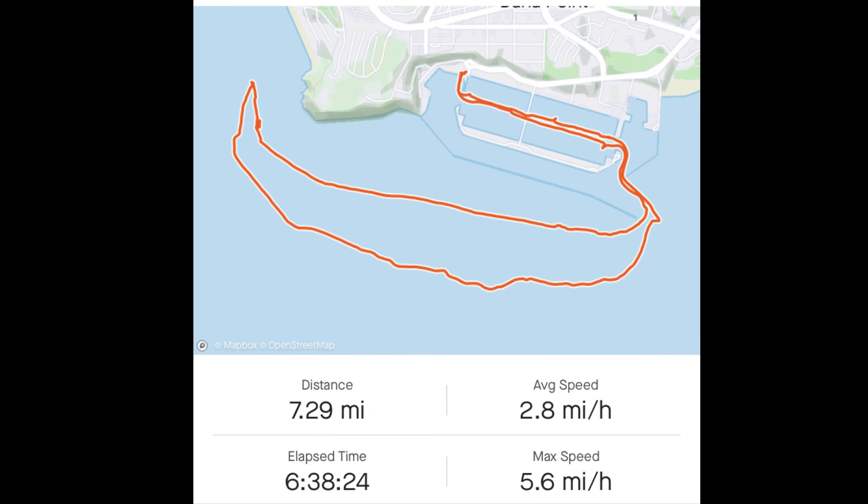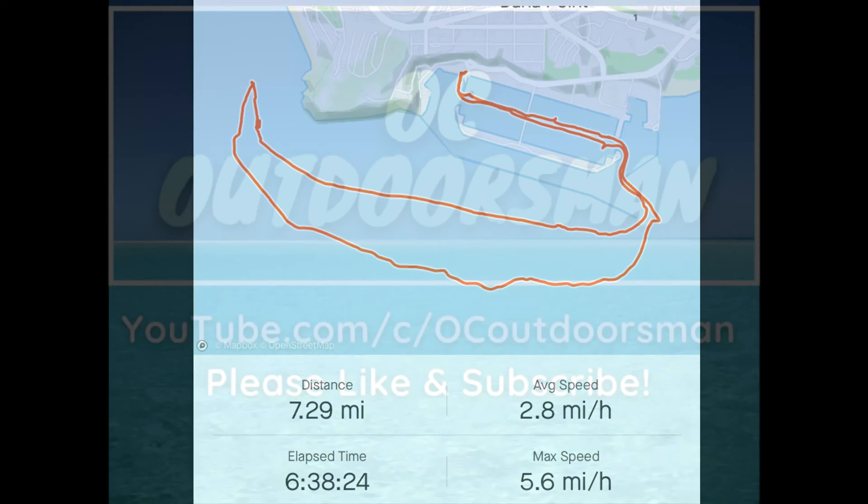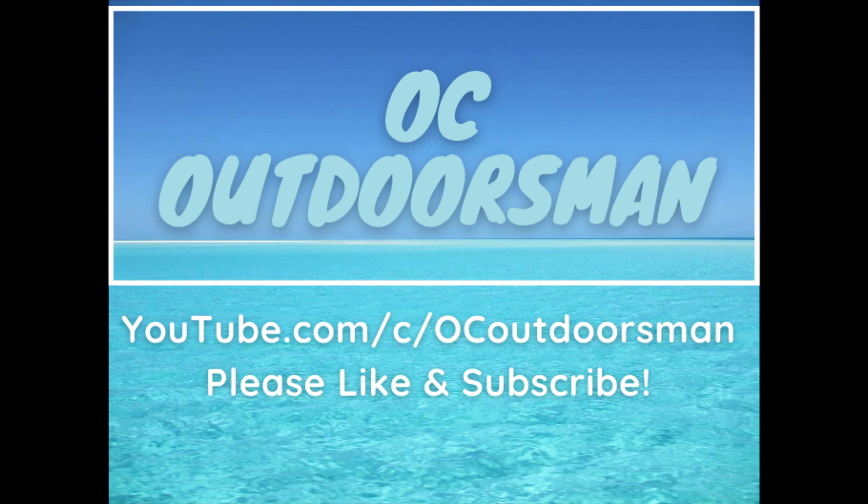We covered seven miles of water today and got a really good workout this morning. Thank you for watching, and it would really help out the channel if you would give this video a thumbs up. Thanks again.